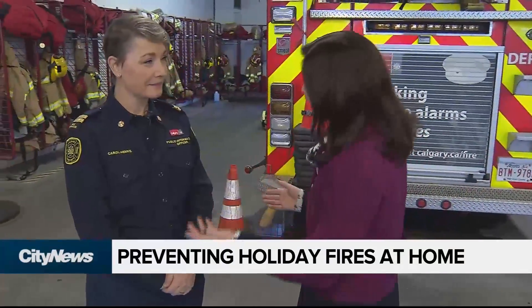According to Calgary Fire, if you hear the smoke detector in your house going off, you've got on average between two to three minutes to safely get out of your home. I'm joined now by Carol Hanke, Public Information Officer with Calgary Fire.